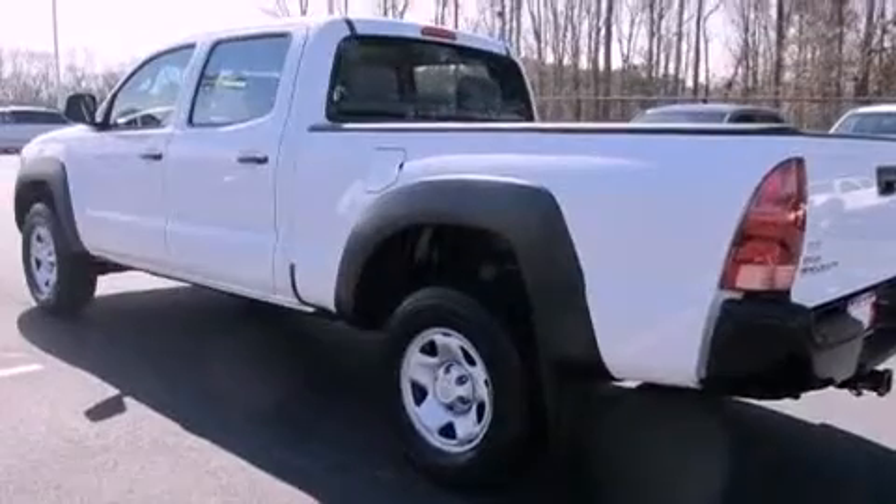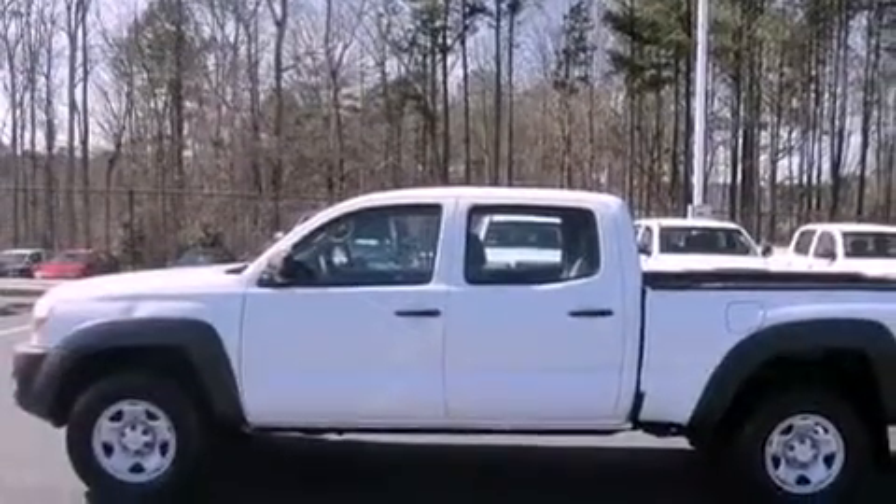Also included are a passenger side vanity mirror, an anti-lock braking system, front multi-stage airbags, rear seat child-proof door locks, and air conditioning.